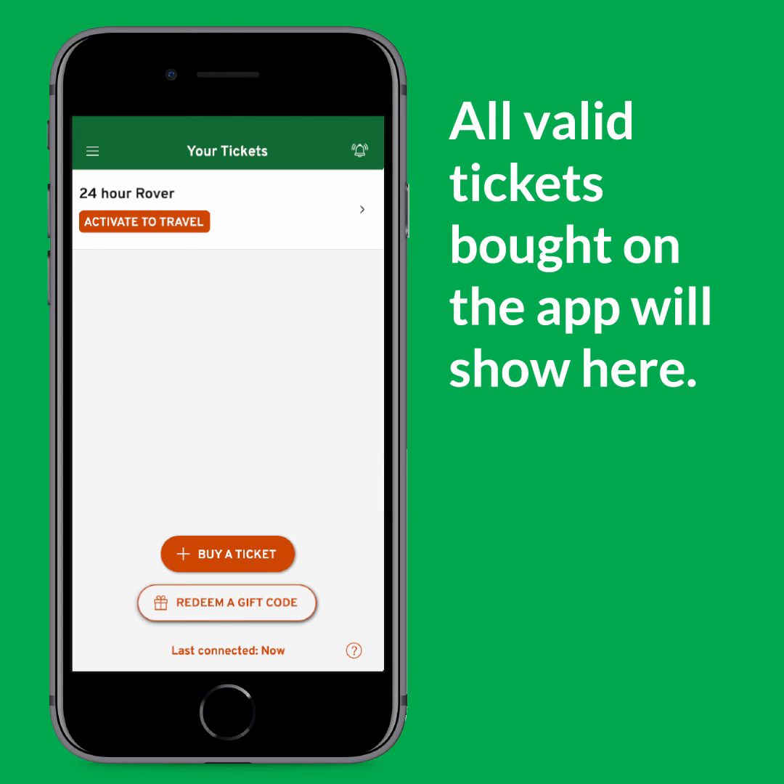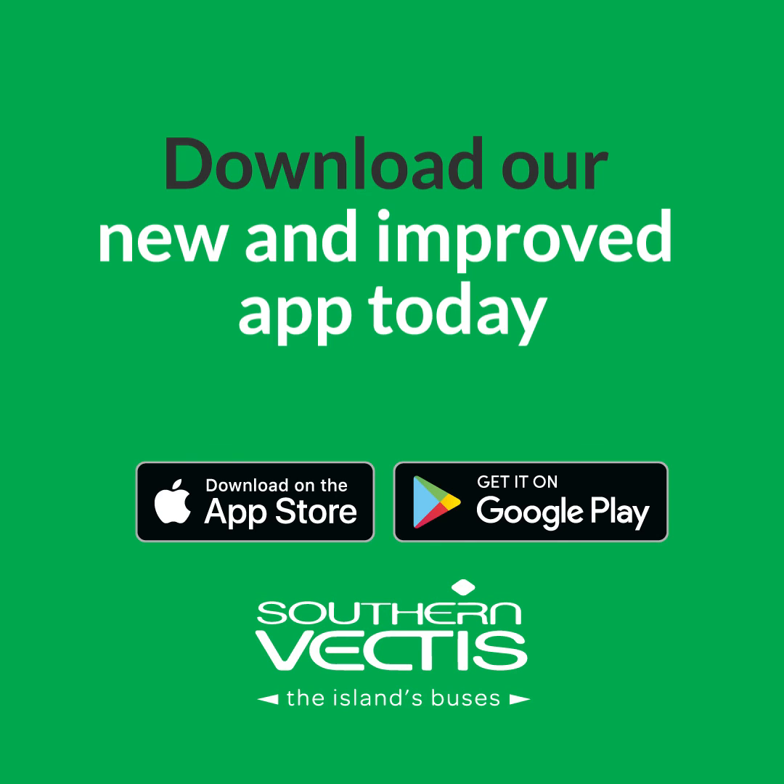We wish you a pleasant and safe journey. Visit your app store and download our new and improved app today.